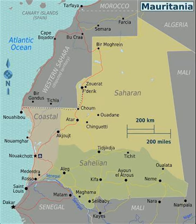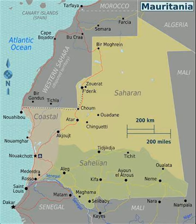Greetings my friends. This is a map of Mauritania. Mauritania lies in the western region of the continent of Africa, and is generally flat.